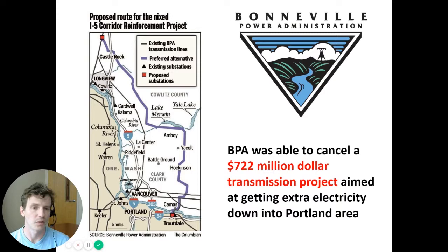In recent years, the Pacific Northwest has experienced tremendous population growth in the Portland metropolitan area. BPA found itself needing to increase the amount of electricity reaching the Portland area, and was proposing a very large and expensive $722 million transmission project to get extra electricity down from hydroelectric dams north of the city. They were ultimately able to cancel this controversial and costly project, in part by taking advantage of energy storage technologies.